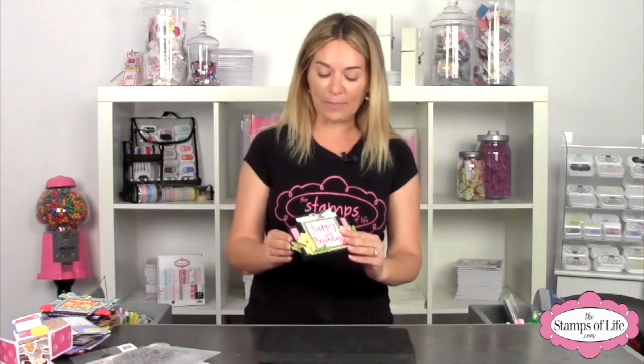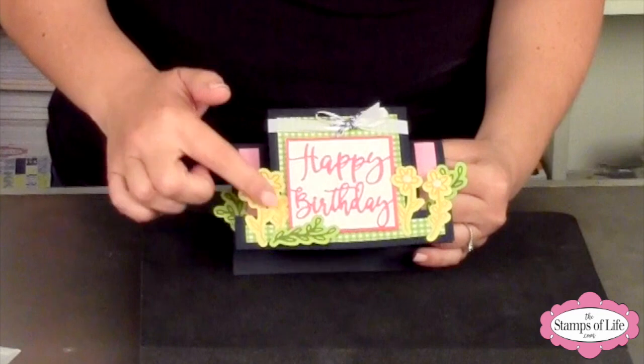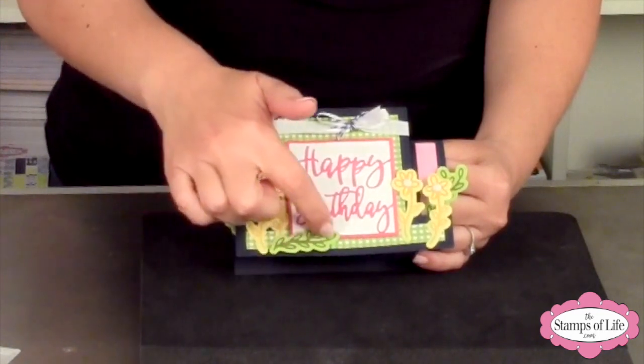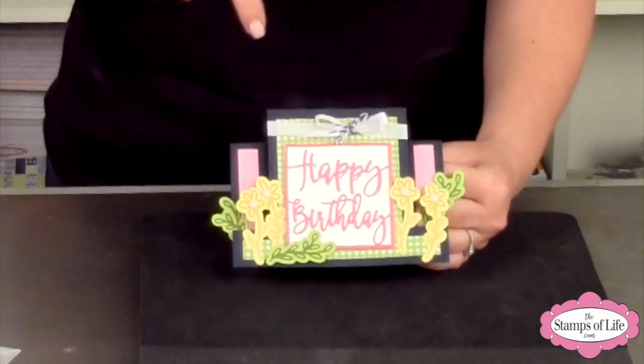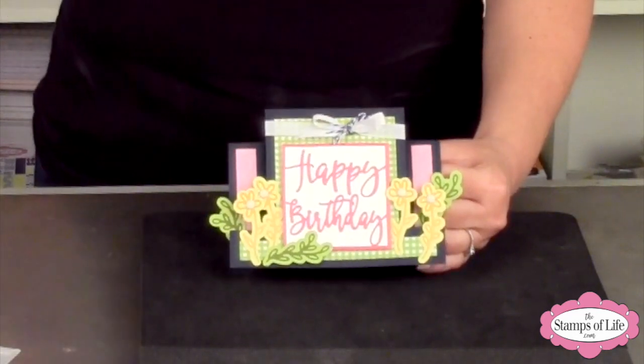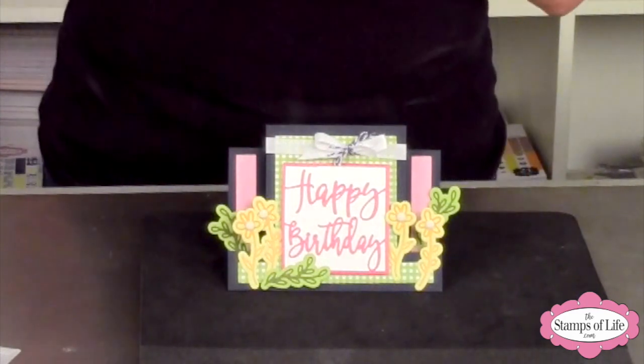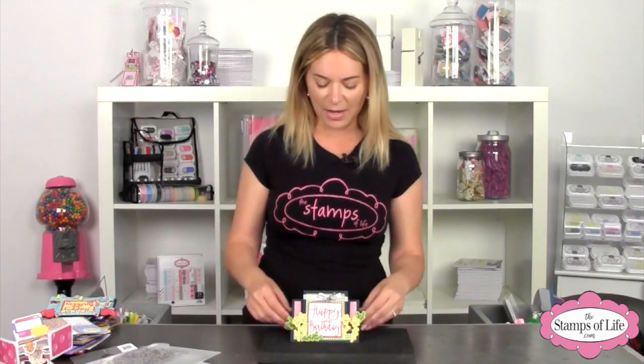Let's look at the center step-up cards first. Here's the first one, and I want you to know that all of these flowers and that little vine come in the kit. So it comes with 'happy birthday' and also 'thanks for being my friend.' Here's one sample — look how they stand up. Now, also important to notice: this will fit in an A2 size envelope. Isn't that awesome?